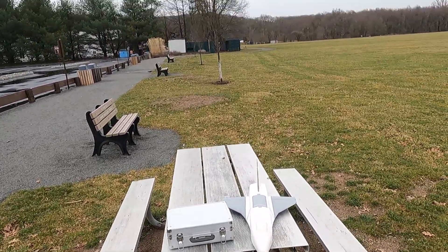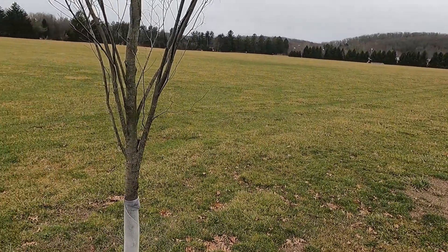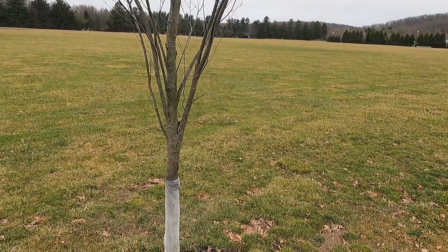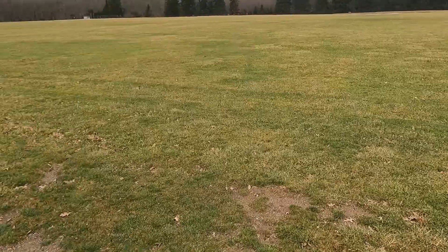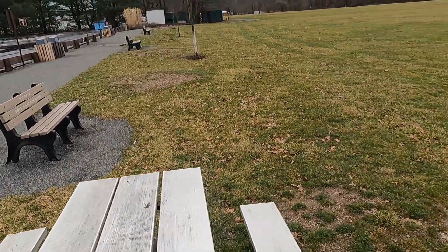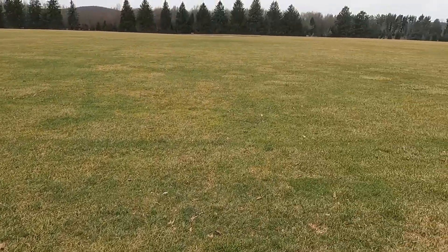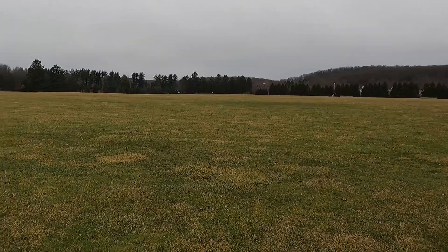I'd rather find out in the wind that I have a bad thrust angle and it goes right into the ground, or for some reason it pitches straight up — it could do either one. There is a lull in the wind right now, so I'm just gonna throw this thing up.